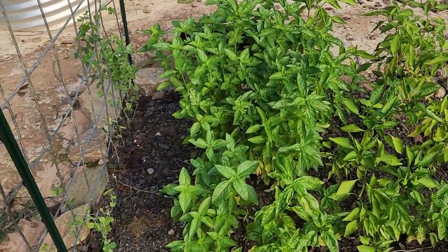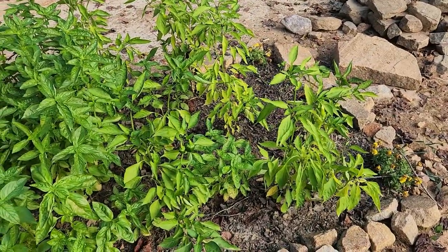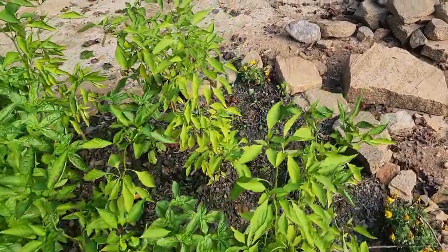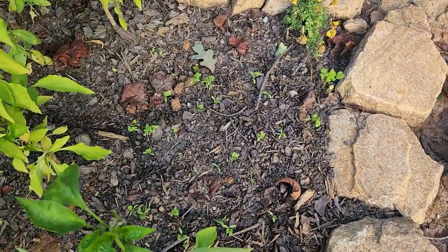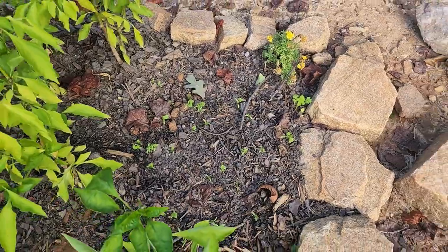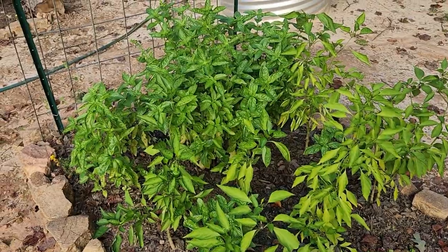All the peas, the basil, and the peppers are all doing pretty good here. And look — my cilantro is starting to come up, so that's exciting. But yeah, this has been a pretty good bed.